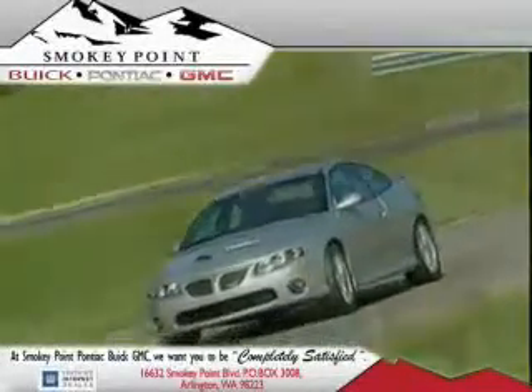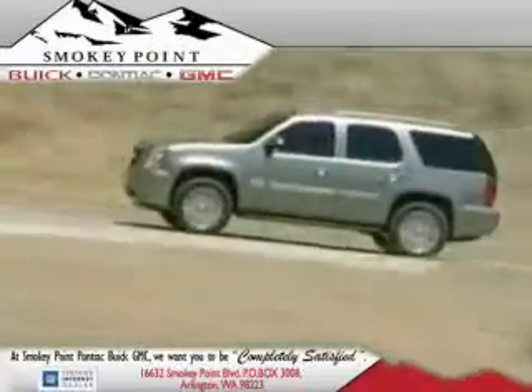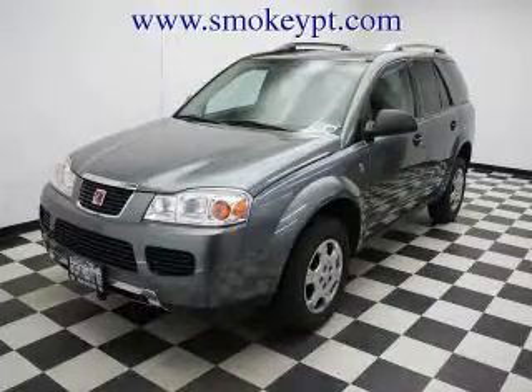Welcome to Smoky Point Buick Pontiac GMC. We are family owned and operated. This is a 2007 Saturn Vue — a great blend of utility, comfort, and style.